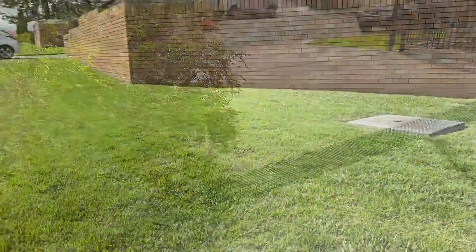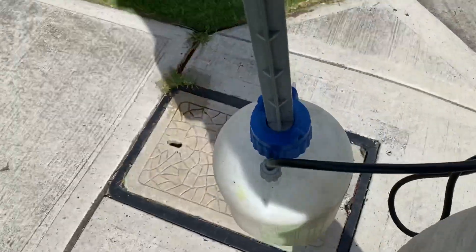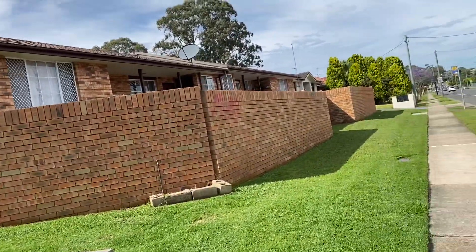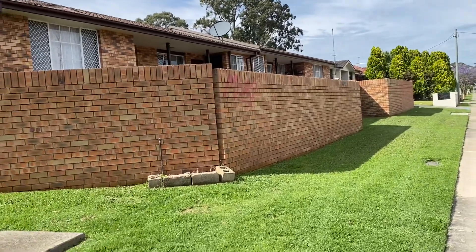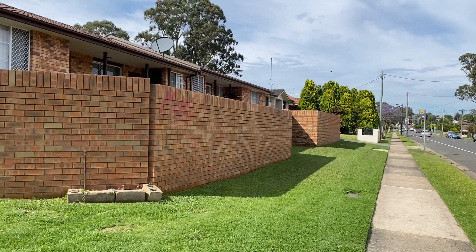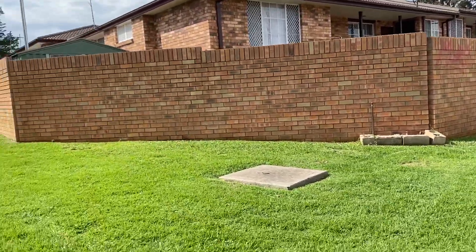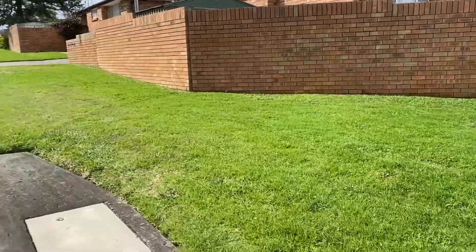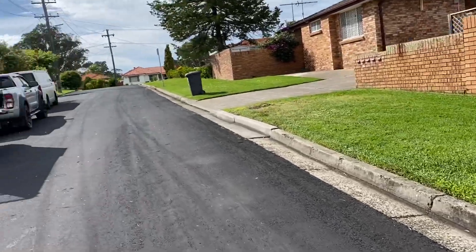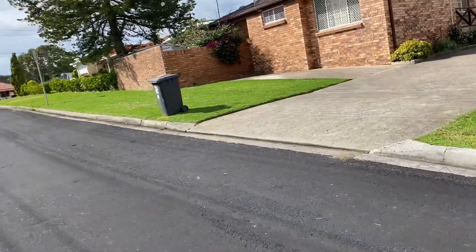Second job for the morning - just been asked to go around and spray, just do some Roundup along that brick wall there. Apparently grass is growing underneath and into her garden. I hate doing that, I think it looks horrible. I prefer to whipper-snipper the edges, but Roundup edges just look horrible in my opinion. Sometimes you've got to do what they want you to do - just how it works.